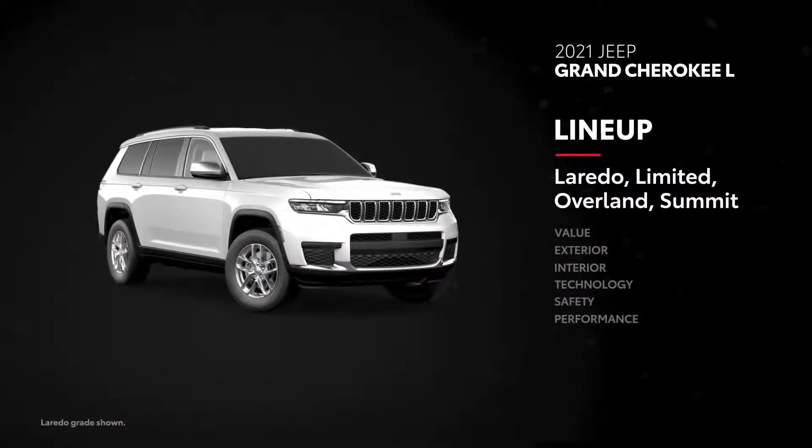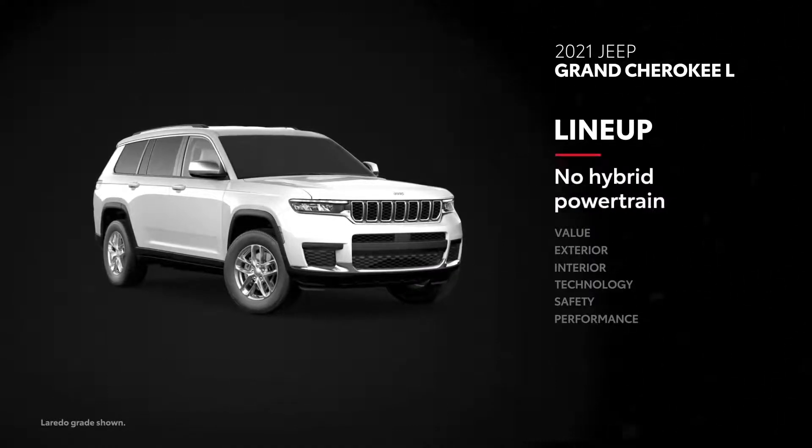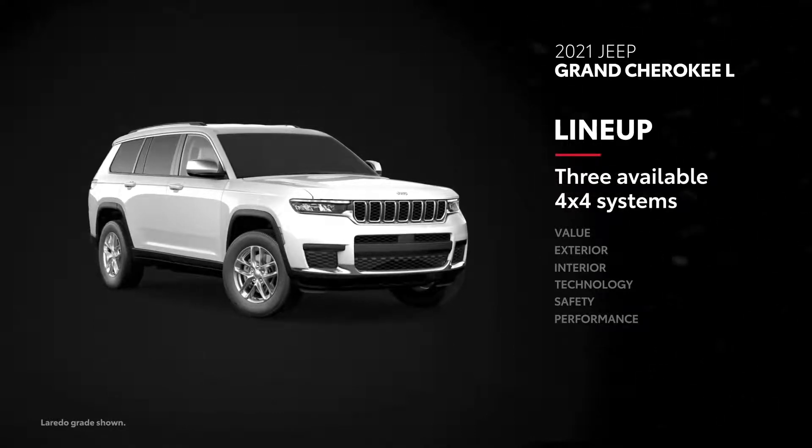Grand Cherokee L has far fewer trim choices, with four gas grades and no available hybrid option. That said, there are three available four-wheel drive systems.